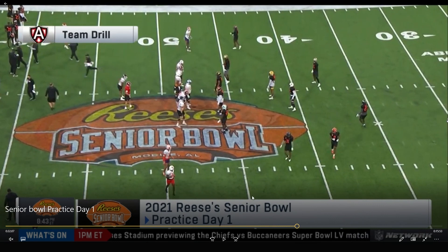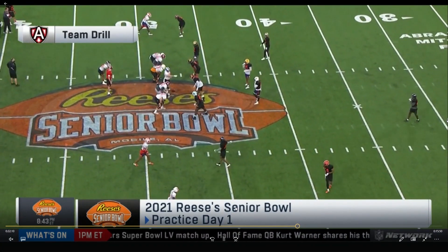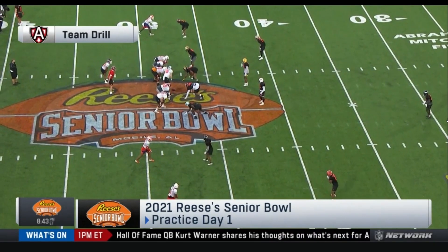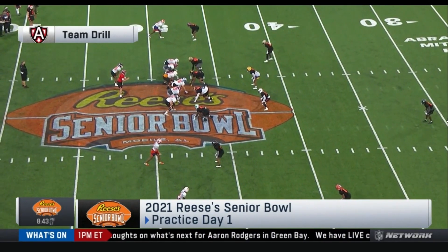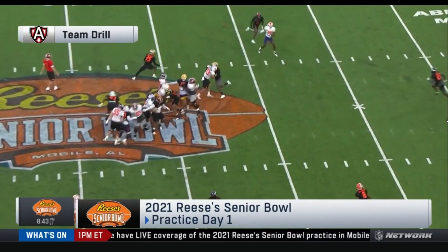Is that Mac Jones up first? Looks like him. Okay, hopefully we get to see a little bit more from this team drill — yes, it is Mac Jones in fact.